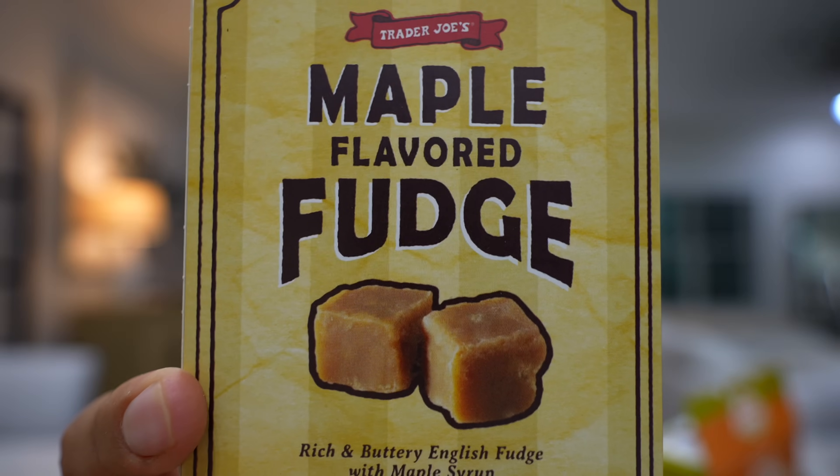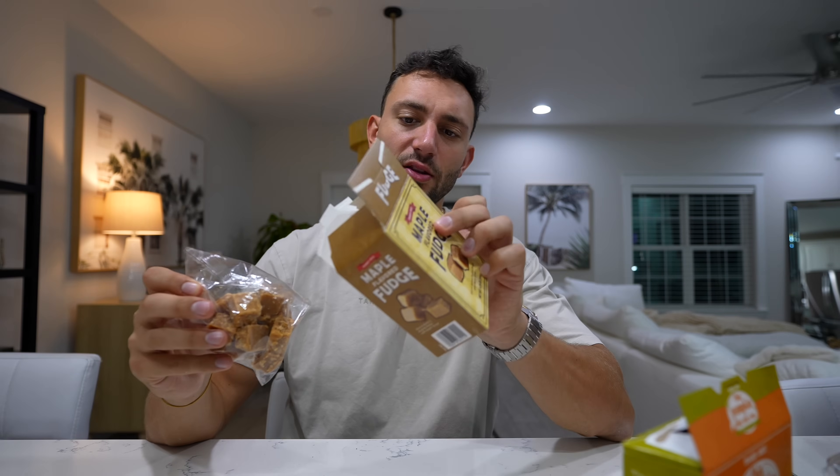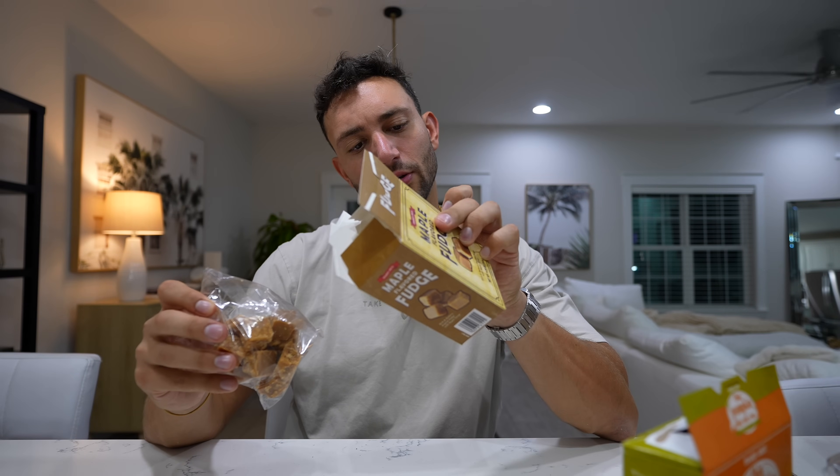I'm not a fan of fudge in general, but for you I'm going to try it. Please hit that thumbs up button! It's 130 calories — about three pieces is one serving — and 21 grams of sugar. For fudge, it's not bad. It does have a really good maple leaf flavor, and you get a lot of that butter in there as well. It's a little crumbly. I think if you're a fudge fan, it's worth maybe trying out. If you're not, like me, it's definitely not worth trying out.